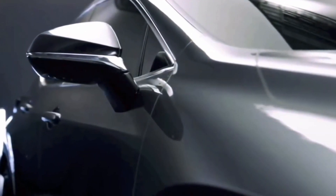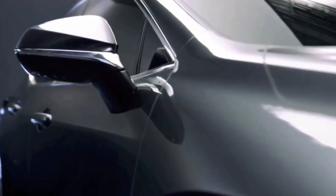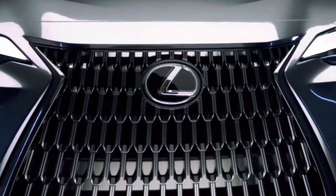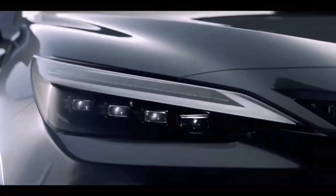The new 2022 Lexus NX, the next generation compact luxury crossover that has not been officially revealed yet. The exterior appearance is not a great departure from the current model, but there are some changes worth mentioning.